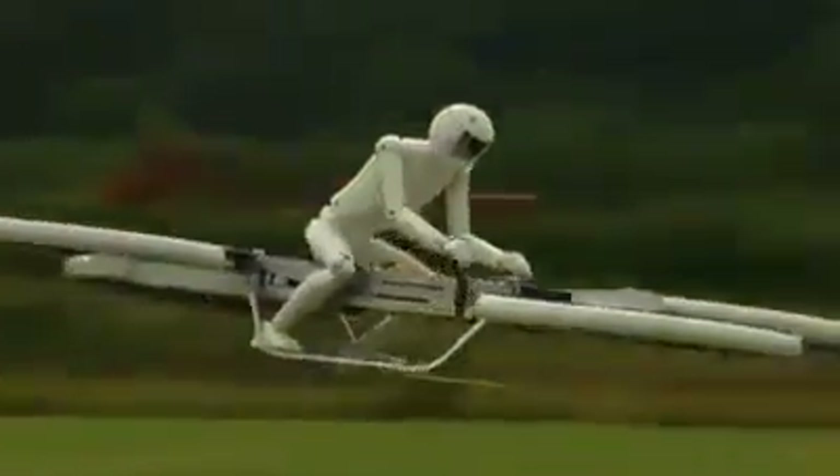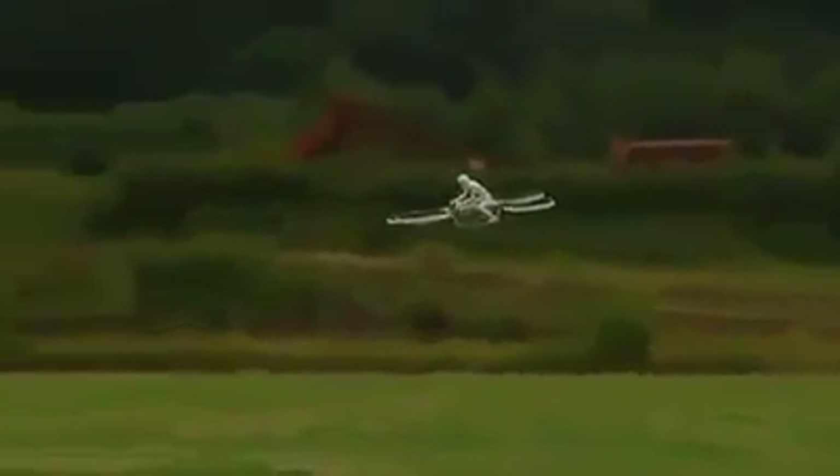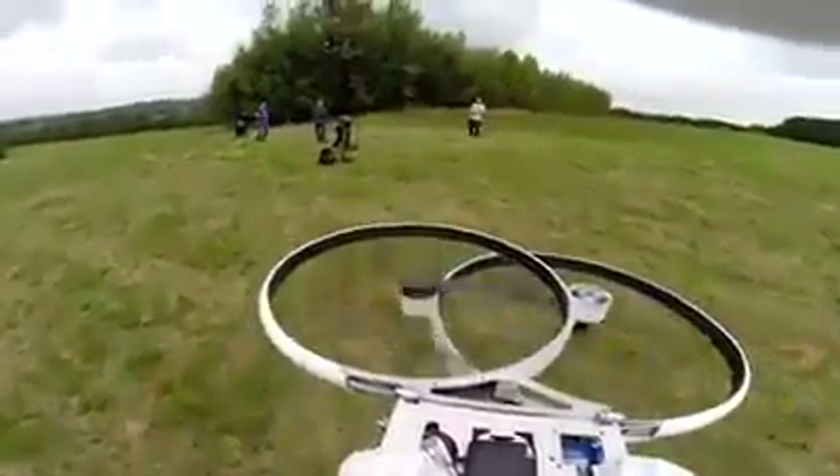Deep in the English countryside, aeronautical engineers are perfecting a new generation of aerial drone. With increased stability and manoeuvrability, and able to carry a much heavier payload, it represents a significant leap forward in drone technology.